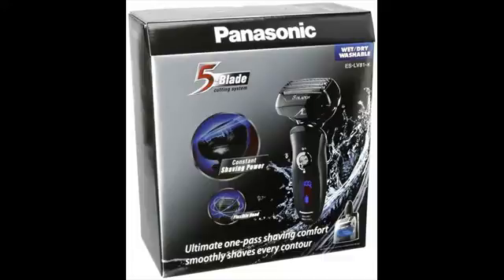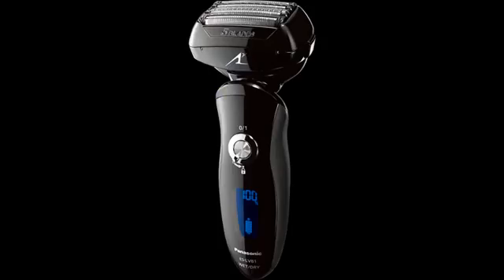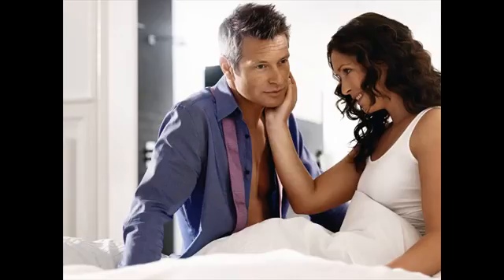Panasonic shavers are powerful and fast. Top-rated electric shavers from Panasonic are very efficient and known to offer closeness just like the razor blade. Their top-end shavers feature multiple blades for a quick, smooth, and comfortable shaving experience. Panasonic is the only company that features a 4-blade and 5-blade cutting system for foil shavers.